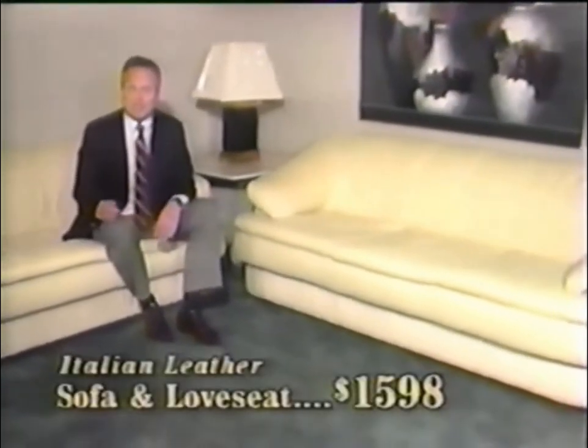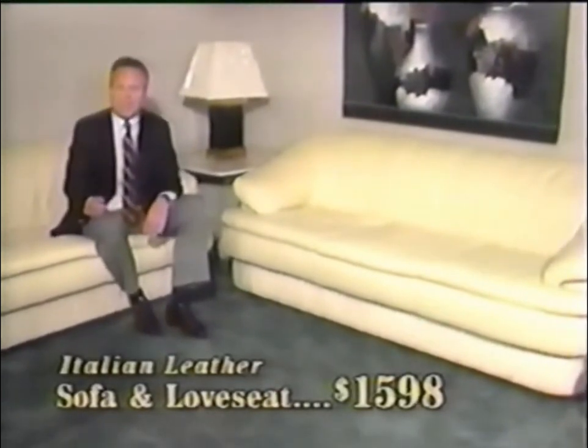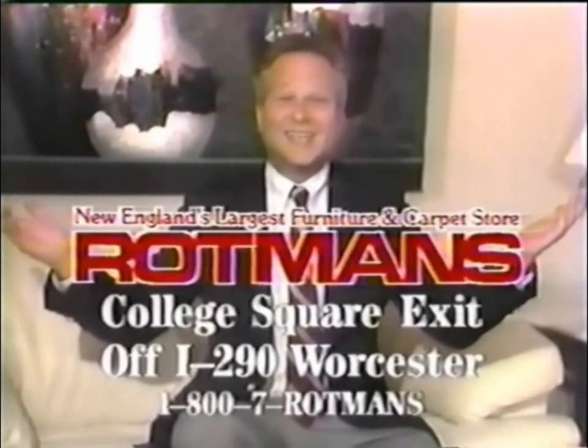If you're into leather furniture, you've got to check out Rotman's. And for great value, how about this Italian leather sofa and loveseat for $15.98? And you get the matching chair free. Fantastic. Rotman's — New England's largest furniture and carpet store. Call 1-800-7-ROTMAN'S.